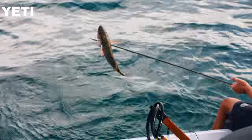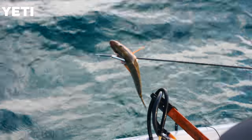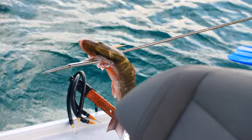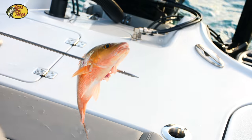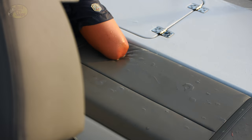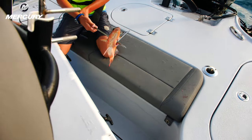Good job, Reed! Nice snapper there buddy — a couple of mangroves for dinner. Got your lionfish and mangroves, we're going to have a good dinner.